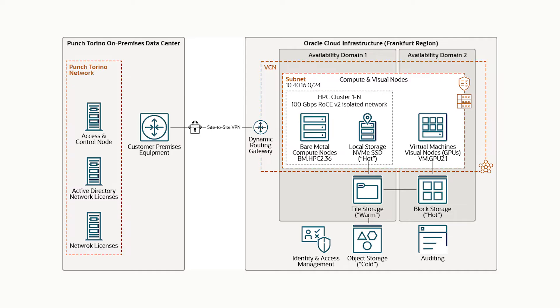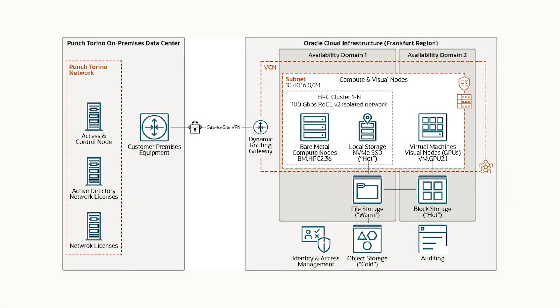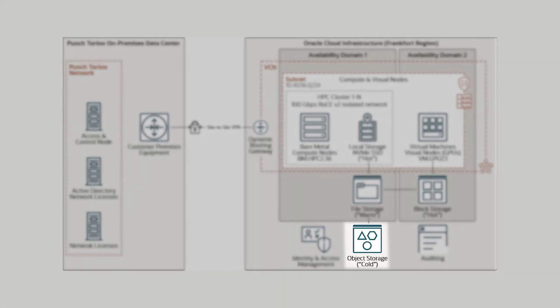Davide, could you explain the storage tiering used in the solution? The local storage on the compute and visual nodes is used for hot temporary data that is deleted at the end of each job — it is just scratch data. Job results are stored in warm file storage for ease of access during post-processing, as they are permanent and the nodes are not. Once the user has ended working on a particular dataset, all variable data can be either downloaded or stored in the cloud within the cold object storage.